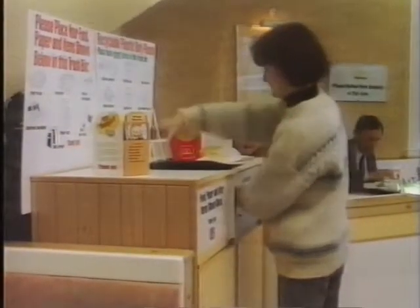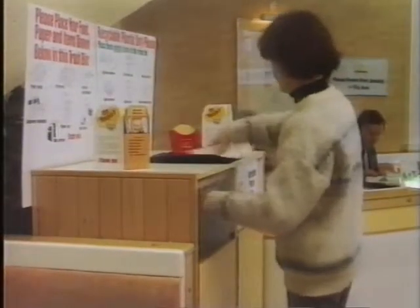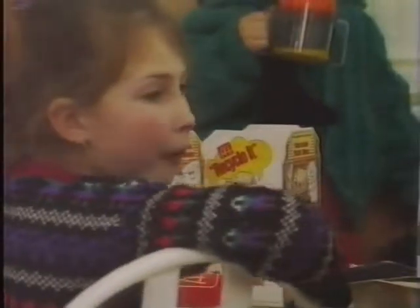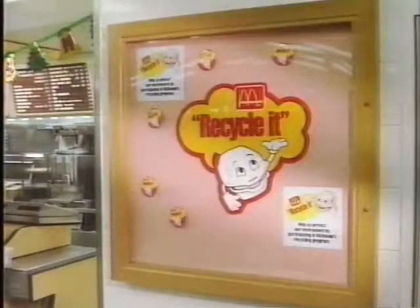Consumer goods, from CDs to fashion clothing, only begin their useful life when they are purchased. Packaging, however, has nearly completed its useful life when it reaches the consumer. It is usually then that it's noticed, it's got to be got rid of, and it is no longer necessary.